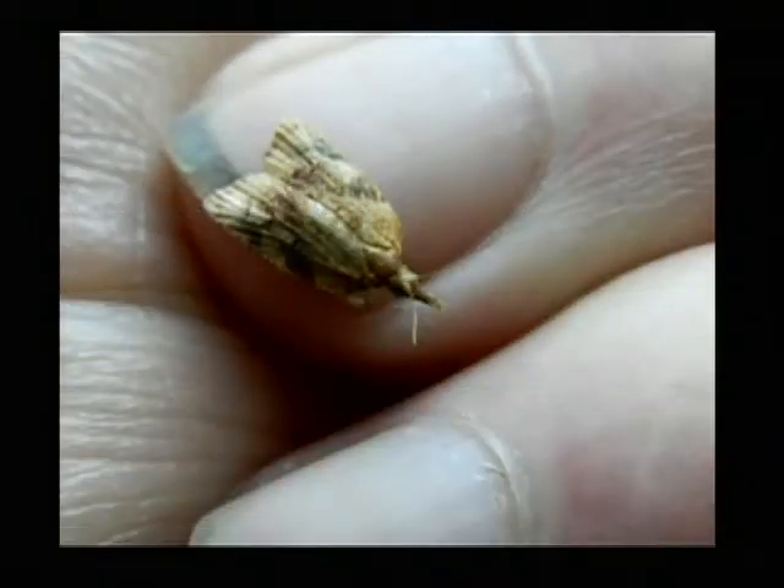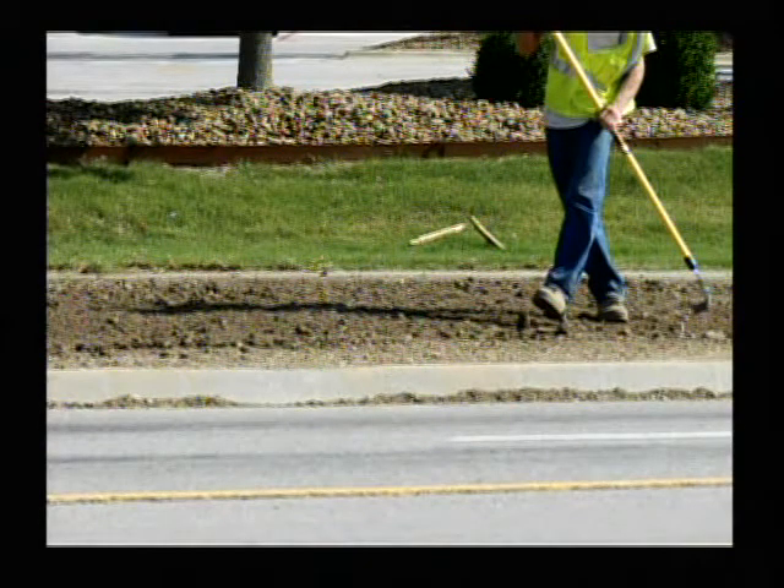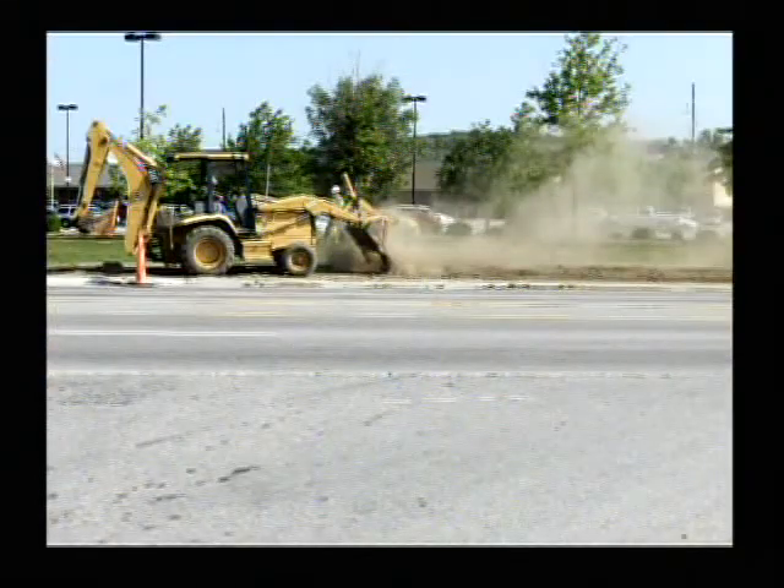There's a little moth that I was interested in. Got a close-up — you can see that's not my thumb, that's a smaller finger, and that thing is smaller than my fingernail. Interesting looking, though. And there's an Arkansas Highway Department guy — he's leveling off some loose dirt they pitched there on Martin Luther King.